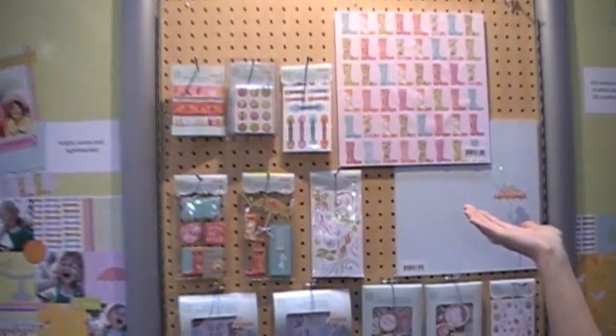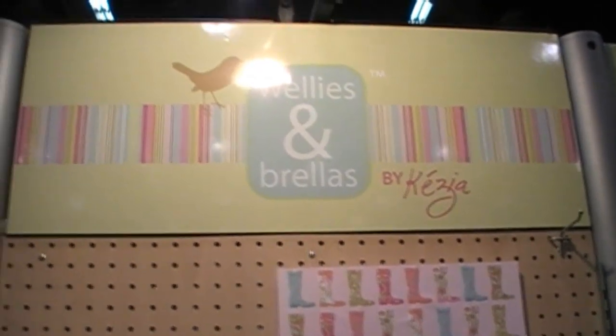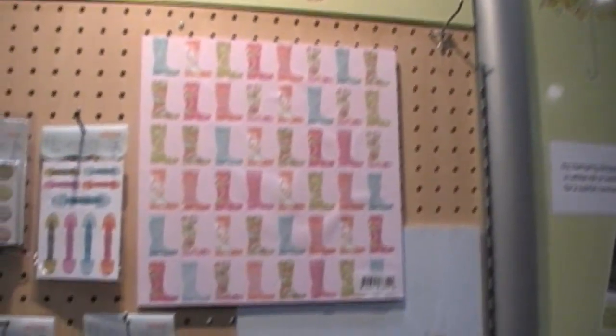Hi, I'm Kasia Whitaker and here we are at the Creativity Inc. booth. I've just released a new line called Wellies Umbrellas. It's under the Autumn Leaves brand and we're so excited to be here and be releasing artwork under the Autumn Leaves brand at the CHA.